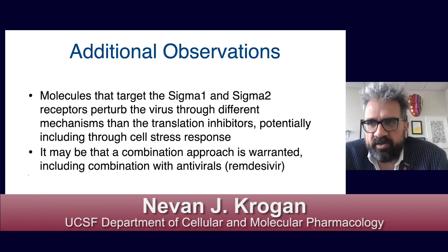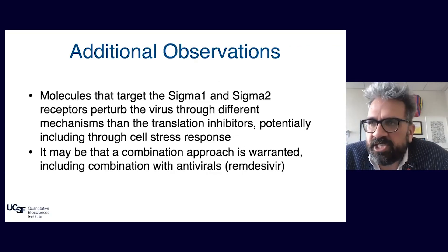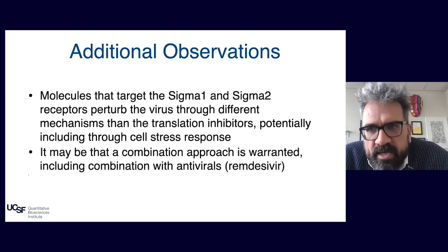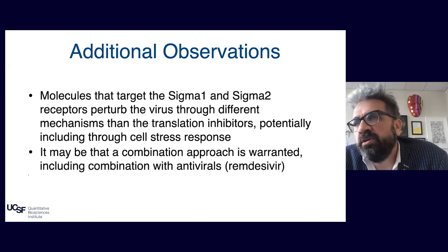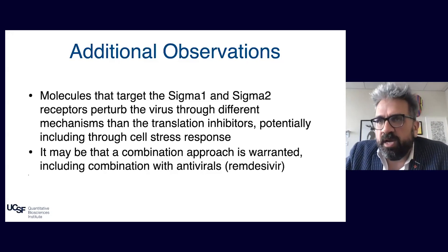The sigma receptor molecules perturb the virus through very different mechanisms than the mRNA translation inhibitors — potentially through the cell stress response. We're excited about trying a combinatorial approach: a cocktail of antivirals that could be a combination of these two drug sets, or one or both combined with a compound that binds the virus like remdesivir. Remembering HIV treatments, it was the cocktail — three different drugs used in combination — that was the big breakthrough. The team thinks this combinatorial approach has a really good chance of being successful.